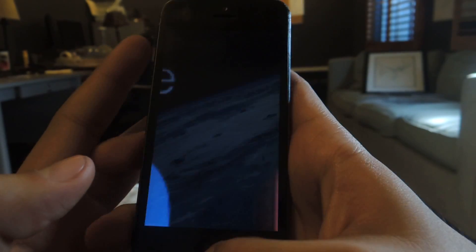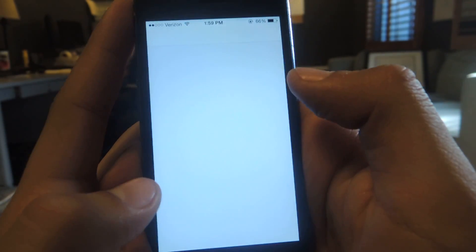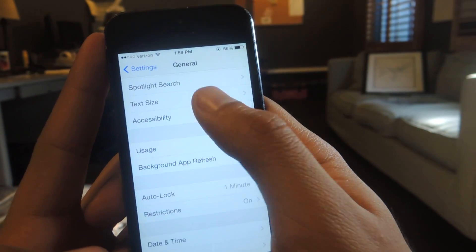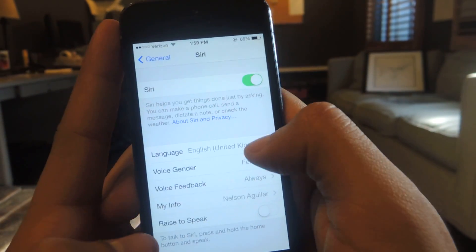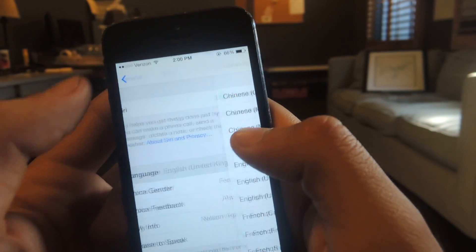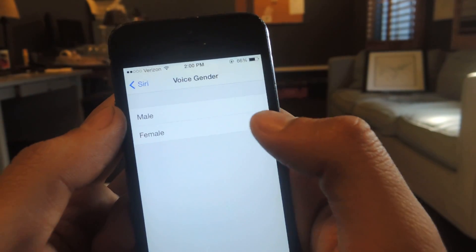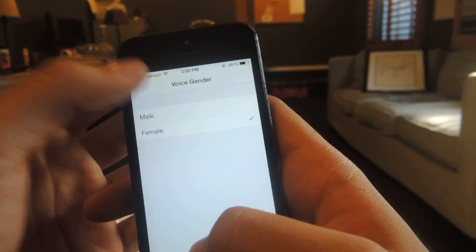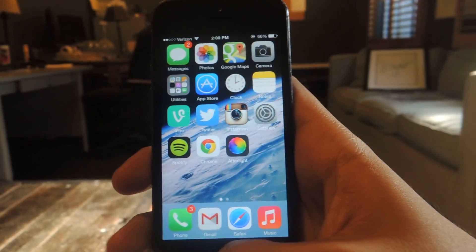The other big feature is if you go to Siri — go to General, then go to Siri. If you choose English, United Kingdom, you can now choose a female voice. Before you would only be able to do male voice, and now you can do female. Let's test it out.